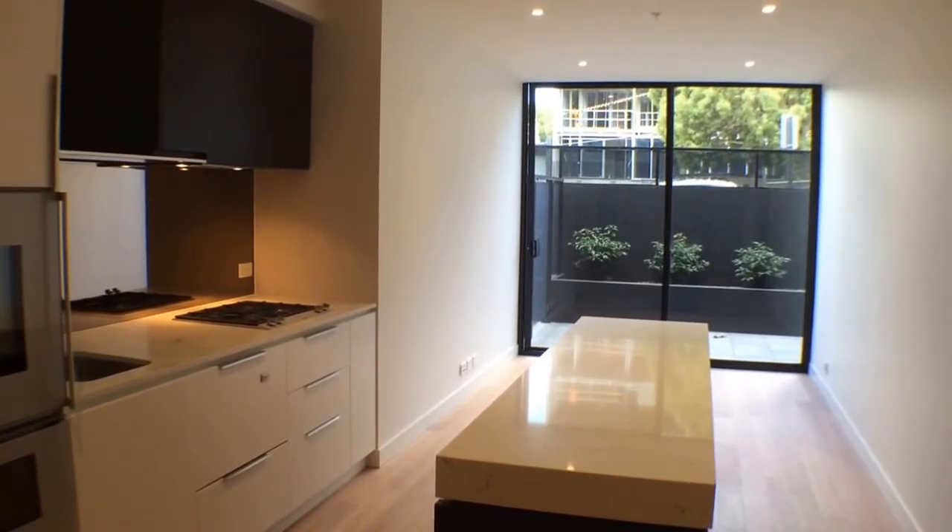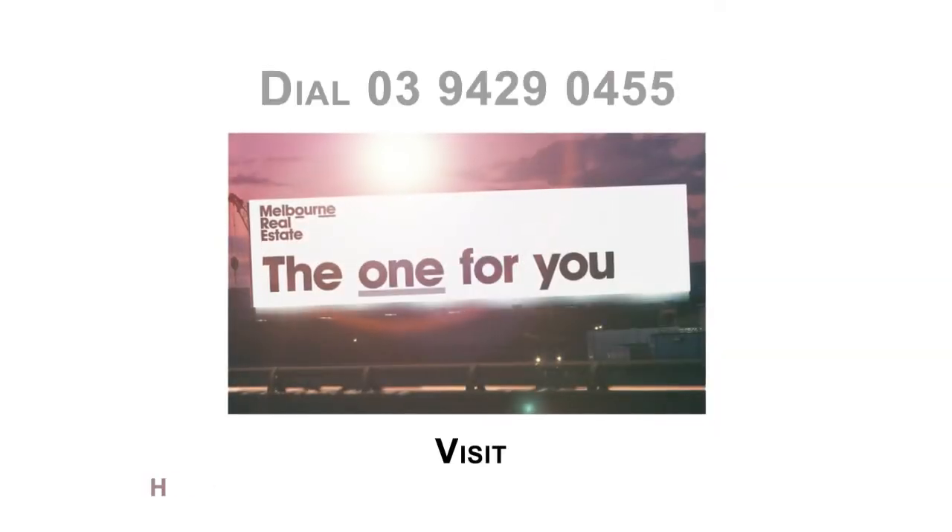Thank you from Alisha Harding at Melbourne Real Estate.